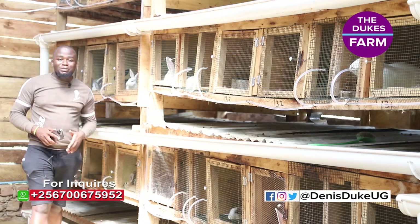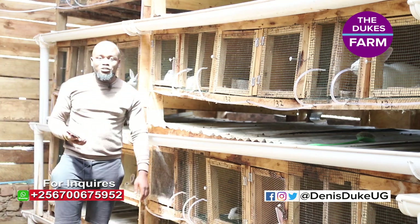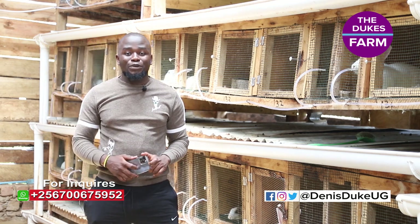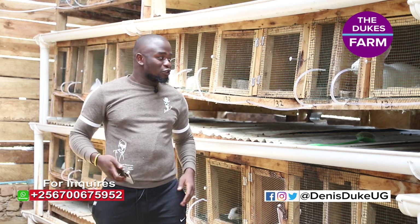Hi guys, welcome back to my YouTube channel. My name is Dennis Duke Wonyala. If you're new here, kindly subscribe. Don't forget to follow me on different social media platforms at Dennis Duke Yuji.